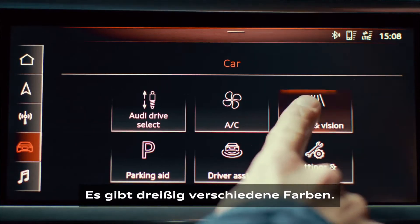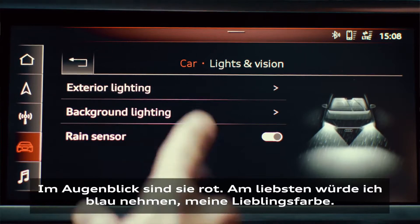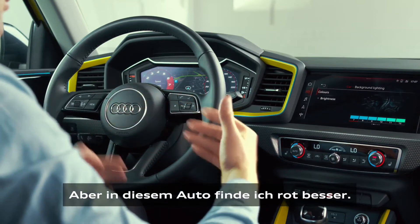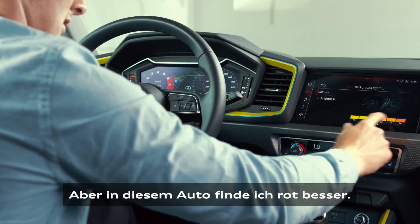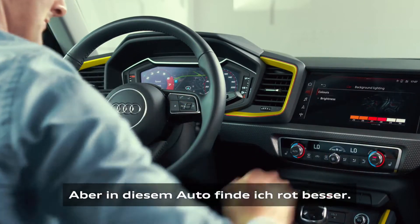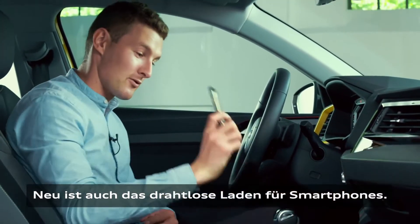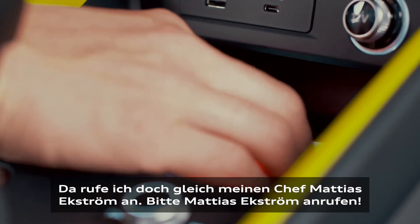I have 30 different choices for the LED color. Right now it's red — I would like to choose blue, which is my favorite color, but I prefer in this car to have it in red. A new feature is also that we have wireless charging for your smartphones, and now I'm gonna try and call my boss.